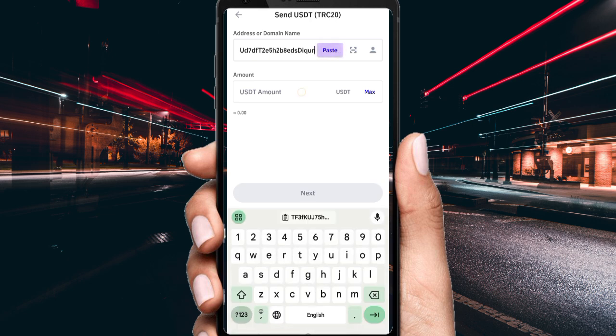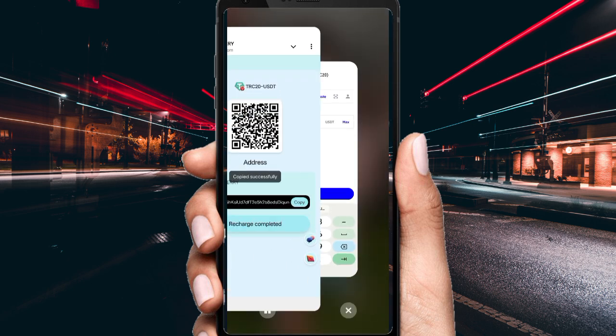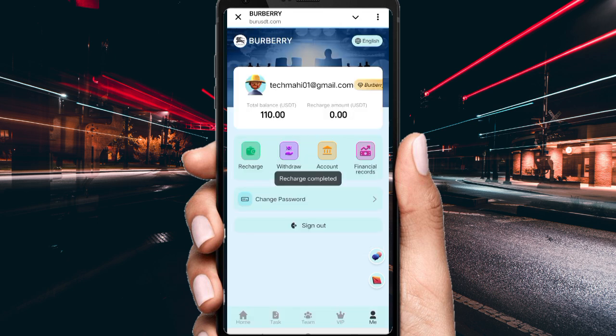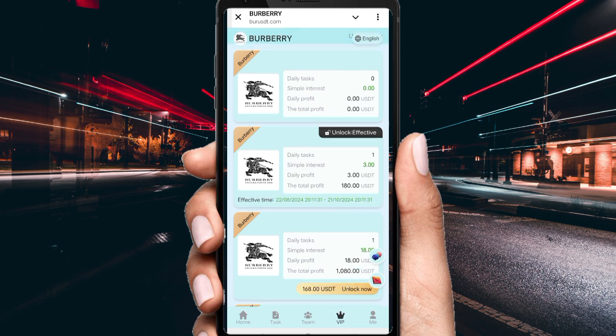Click USDT, then click Send, paste the address, fill in the amount according to the VIP tier you want to upgrade to, then click Next to complete the payment. Come back to the website and click 'Recharge Completed' — your amount will be added to the website. Now you can see VIP 1 is open. Click VIP 1 and you can see the daily task count is one and simple interest is 3 USD.